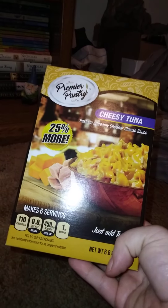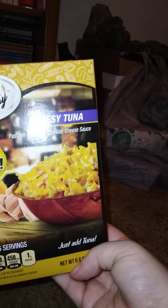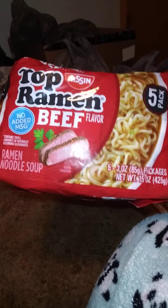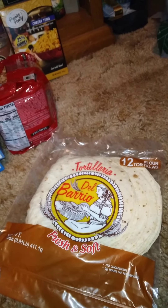We got one of these to try — I've never tried it. This is the Premium Pantry cheesy tuna, 20% more, six-point-six ounces. We like their tuna so we got that to try. Then we got a five-pack of Top Ramen because I forgot to pick some up at Walmart. And we got two packs of flour tortillas — 12-inch, 12 per pack, 14.5 ounces — because I like those with cheese.